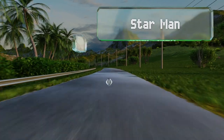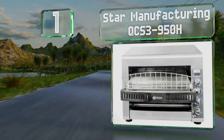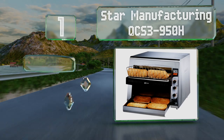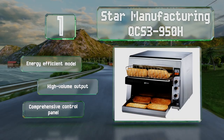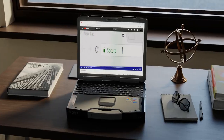Taking the top spot on our list, the Star Manufacturing QCS3-950H features a forced convection system that allows it to be placed against a wall without the surface being affected by heat, and a belt extension to assist with loading. This is an energy-efficient model that boasts a high-volume output and a comprehensive control panel.